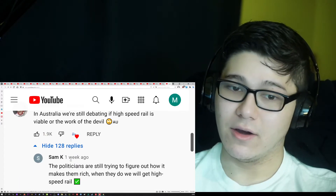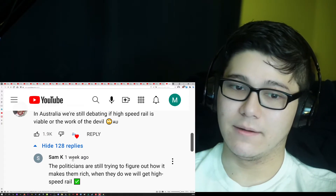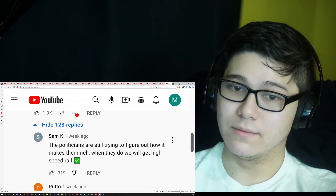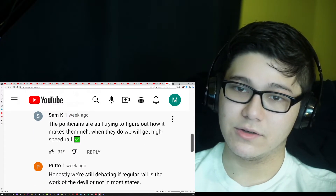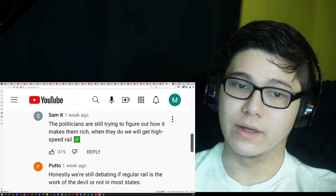In Australia, we're still debating if high-speed rail is viable. You've just got to build them — always speed forward. Technology and infrastructure is the name of the game that will make your country prosperous and helps the people. The politicians are still trying to figure out how it makes them rich — when they do, we'll get high-speed rail.